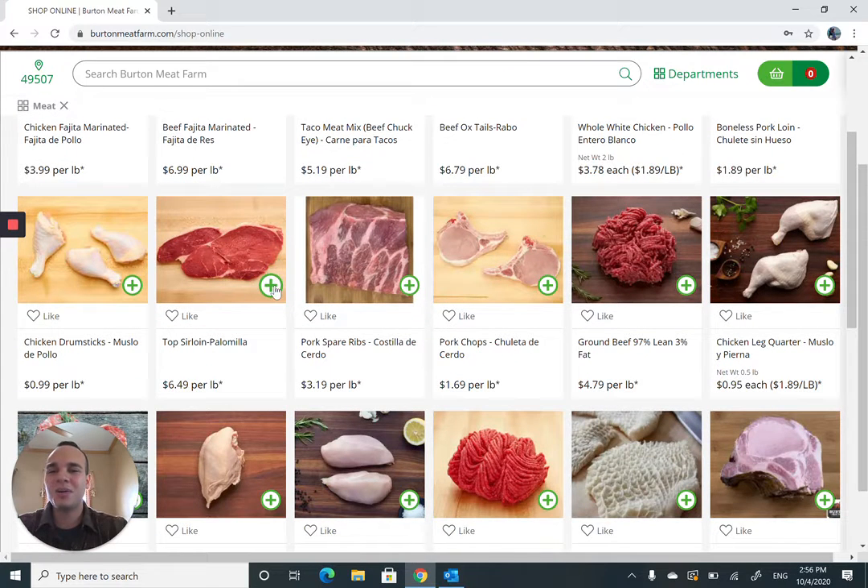It's not a big family, so we want about a pound and a half. You go ahead and click the plus sign a few times until we get to a pound and a half. Once it reaches the pound and a half, you don't have to do anything else — it automatically moves it over to the shopping cart.